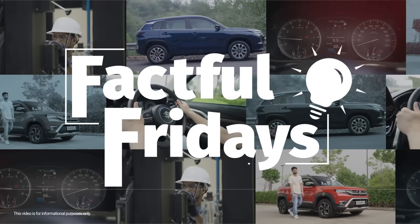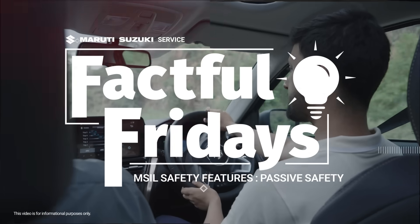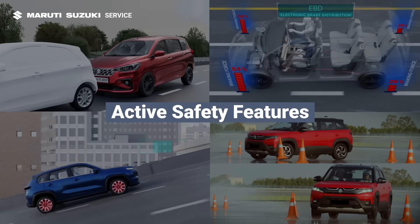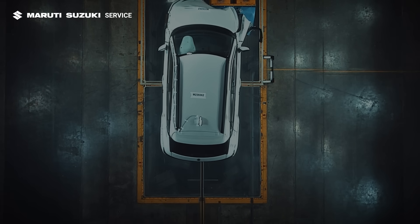Welcome to Factful Fridays. In this video, we'll highlight some key safety features by Maruti Suzuki. In our previous episodes, we discussed active safety features. Now let's focus on the passive safety features designed to protect you in the event of a collision.